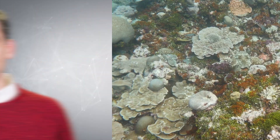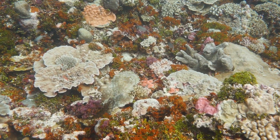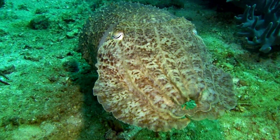A cuttlefish can change the color of its entire body in the blink of an eye. If this mollusk wants to change to red, it sends signals to its pigment sacks to change to red. A cuttlefish can hide from other sea life by changing to the color of the sand or seaweed. It can also appear as a strobe light, quickly blinking on and off, likely to confuse predators.